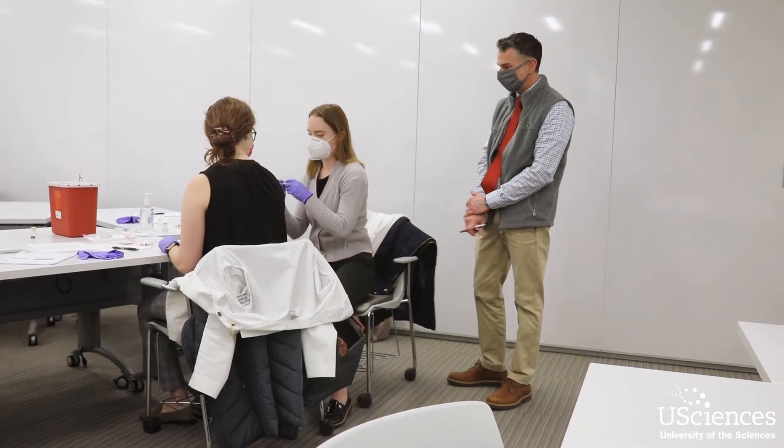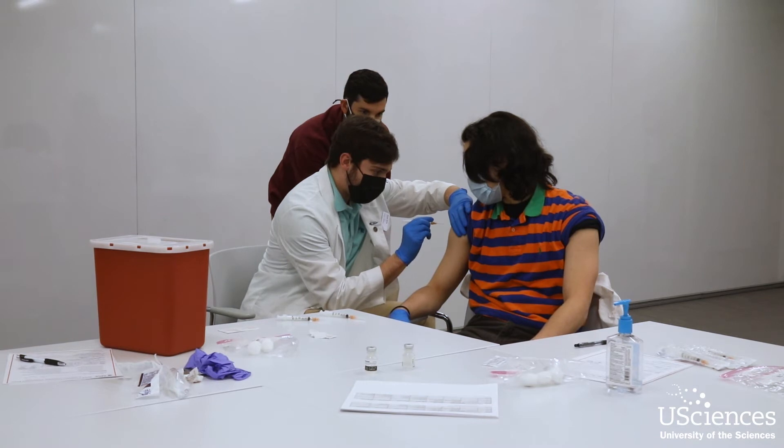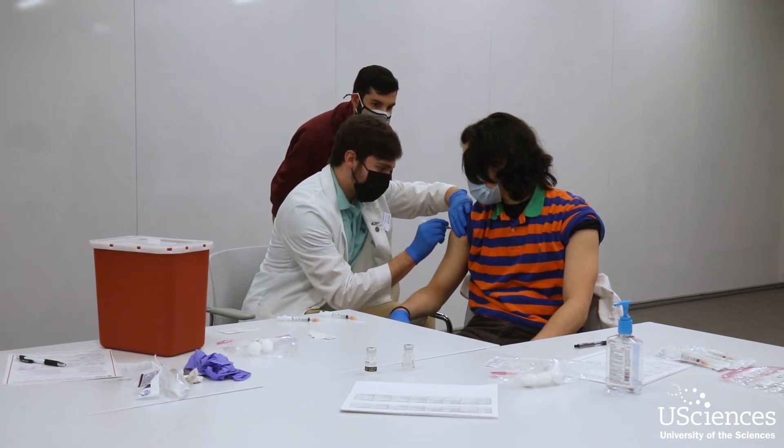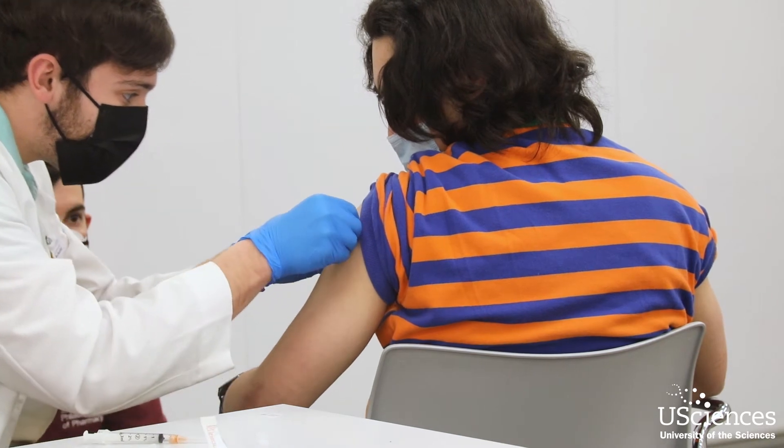I work at a local pharmacy here in Philly and we do COVID clinics at long-term care facilities, so I'm hoping now that I'm certified I'll be able to just be an extra set of hands helping out with clinics and immunizations on the weekends.